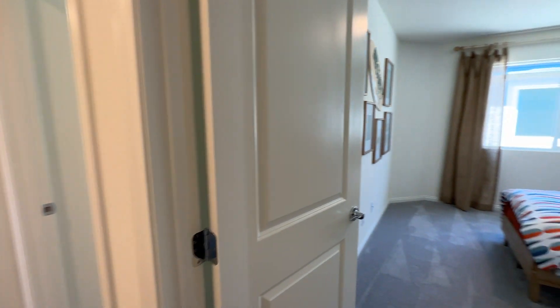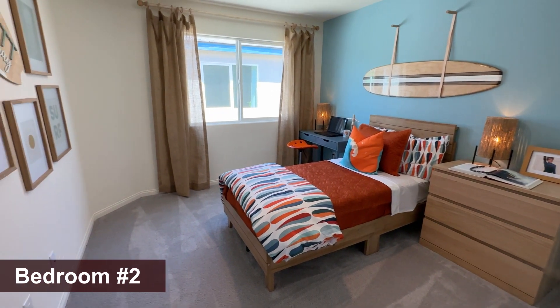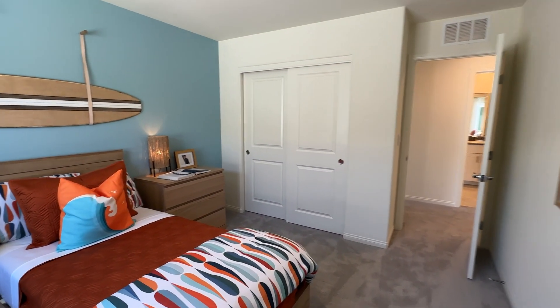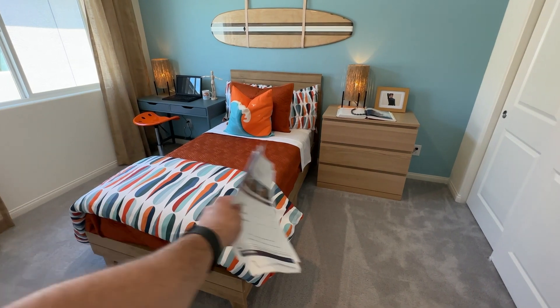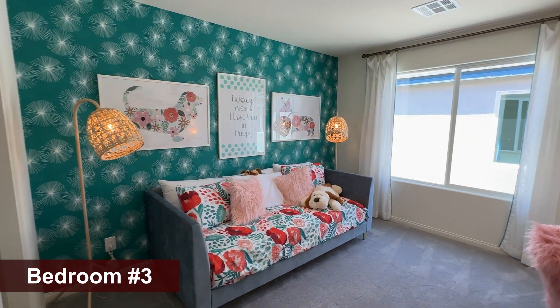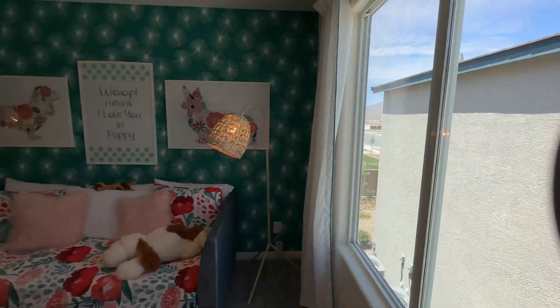And then right here we have the second bedroom — a little bit bigger, about 10 by 12. You could fit a queen size bed in here easily. Third bedroom — this is a very efficient floor plan: four full bedrooms and a loft, with that huge open floor plan downstairs. Really nice — about 10 by 11 again, great space in here, queen size bed fits.